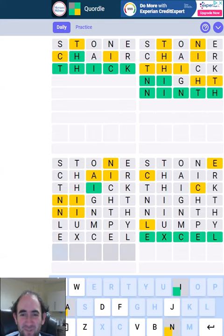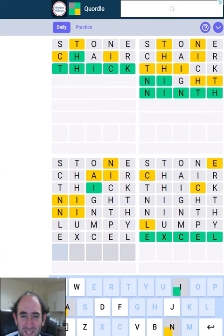Let's try 'excel' in the bottom right. There wasn't a lot else it could be because we could only use the E out of those. And then the bottom left — I've got two guesses left, but I'm over a minute, so not as fast as I would have wanted.